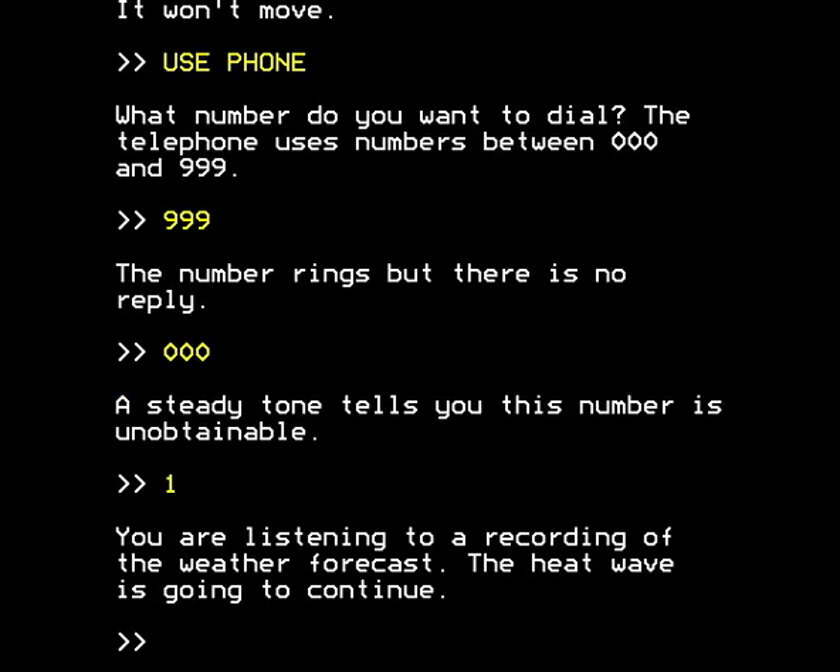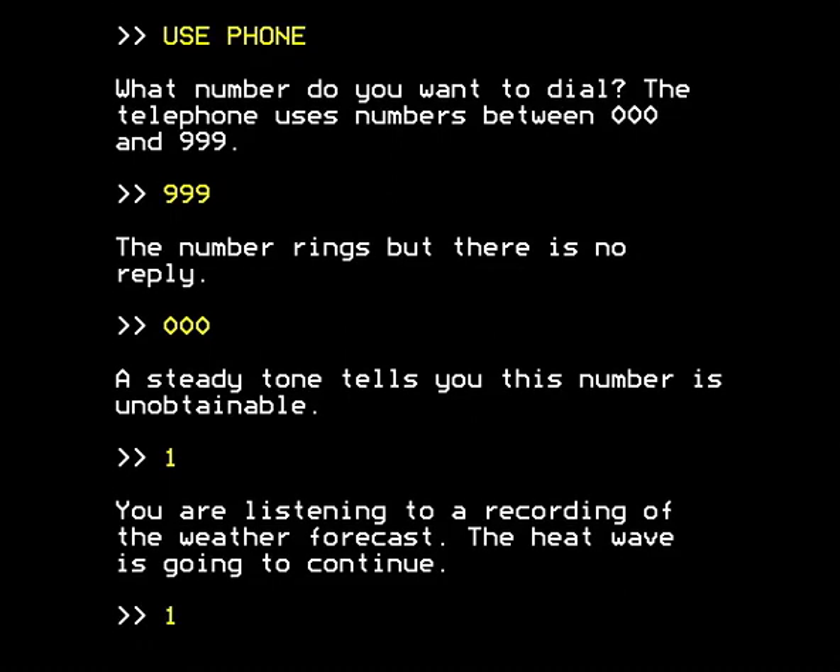Because if I type 1 to dial - in fact the number 1, that's all you need to do, just type in the number you want to dial - you get this: you're listening to a recording of the weather forecast, the heat wave is going to continue. That's nice. We're having an adventure and the weather's going to be warm, if not unpleasantly hot. But at least we're not going to be freezing in this medieval castle. Is it medieval? I assume it is - it looks medieval from the picture engraved by Gustave Doré. The architecture's odd, the furnishings are odd, so who knows. But the heat wave's going to continue and that's all very good.